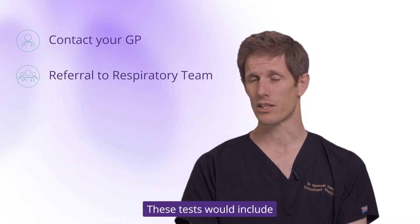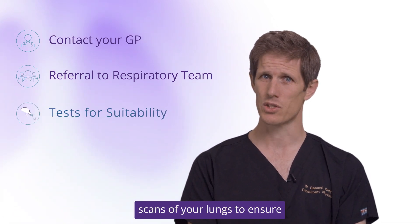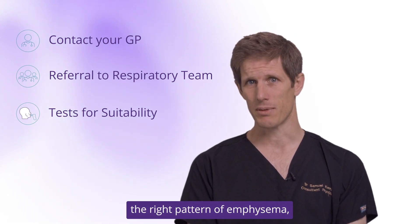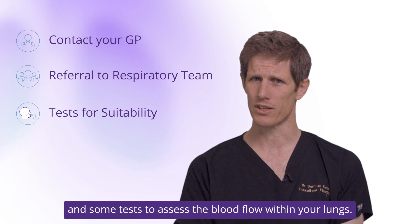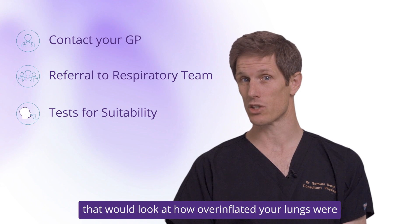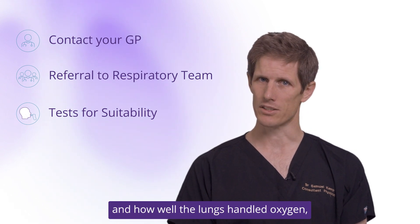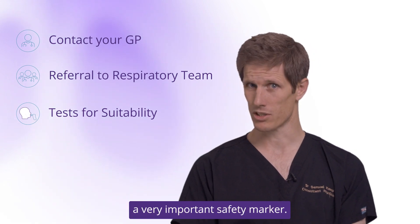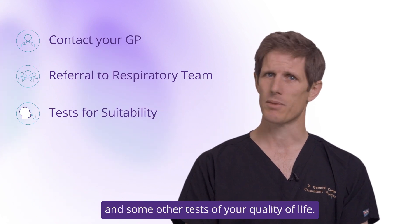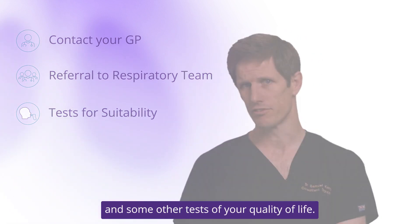These tests would include scans of your lungs to ensure that you have emphysema, the right pattern of emphysema, and some tests to assess the blood flow within your lungs. You would have detailed breathing tests that look at how over-inflated your lungs are and how well the lungs handle oxygen — a very important safety marker. You would likely also have a walking test and some other tests of your quality of life.